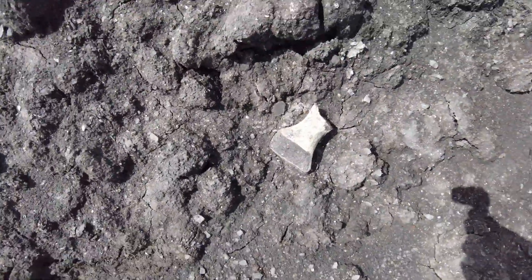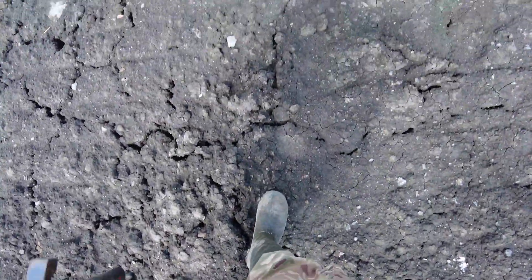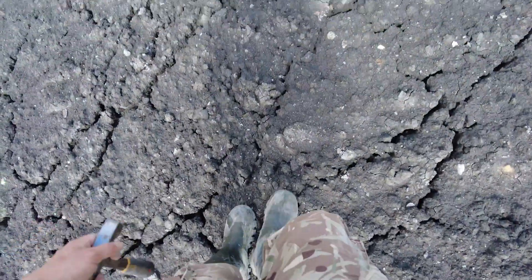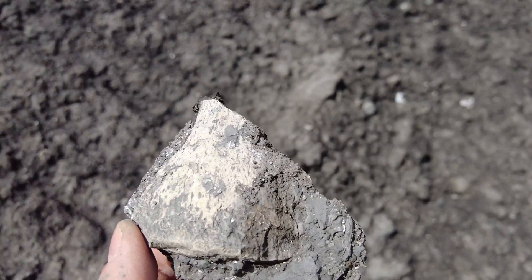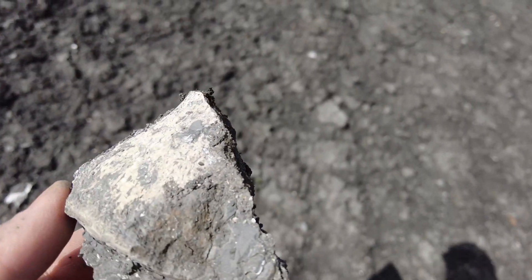Got our next exciting find, and this is what looks like a pliosaur paddle digit. Found another paddle digit — this is from a plesiosaur or a pliosaur, not sure.